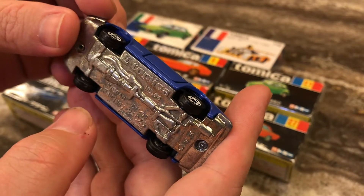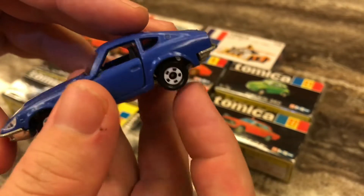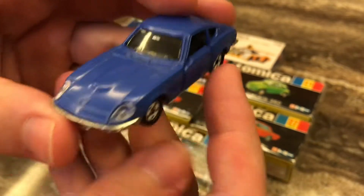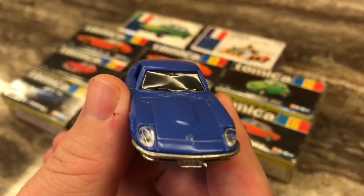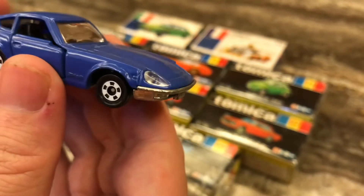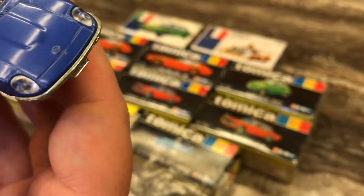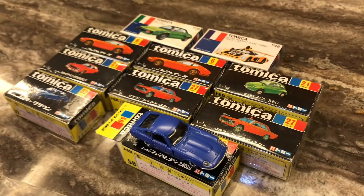Nissan Fairlady 240ZG. Wow, oh man. I think this is my all-time favorite car now in my collection — number one. Look at the paint on that, it's like a purpley-blue. Just throw that on top there. Look at that — that is epic.